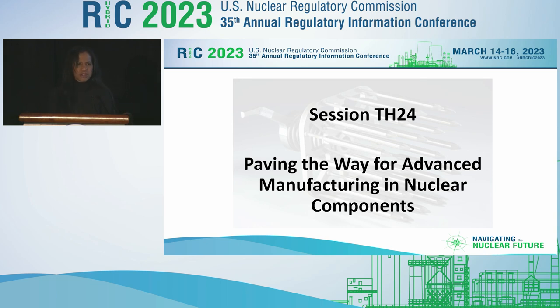In terms of acronyms, when I say AMTs, that's Advanced Manufacturing Technologies. I'll just use that acronym from now on. This is our first in-person RIC in four years, so it's pretty monumental for the NRC to get back to a more normal way of doing business.